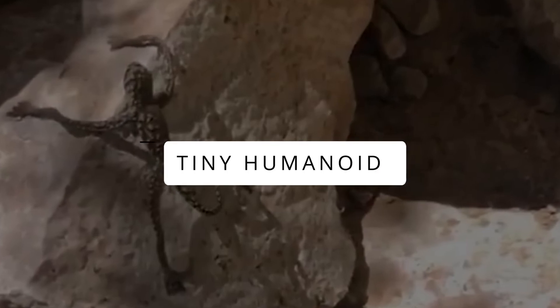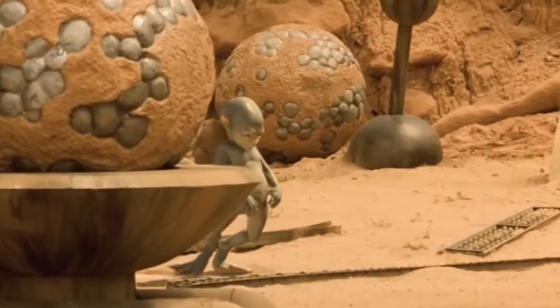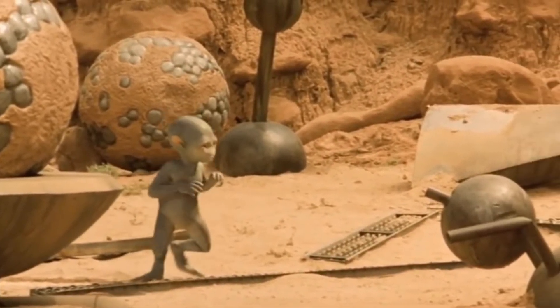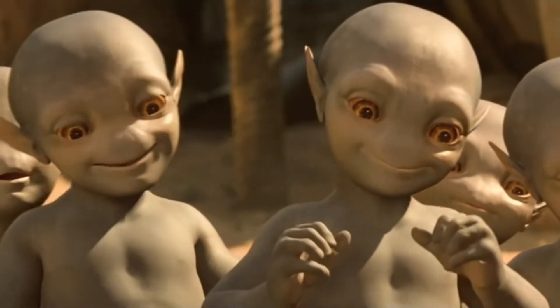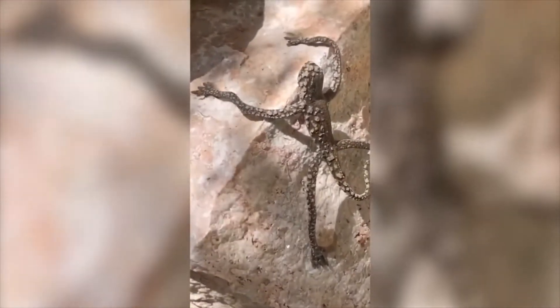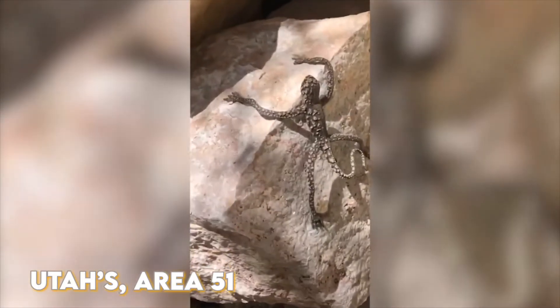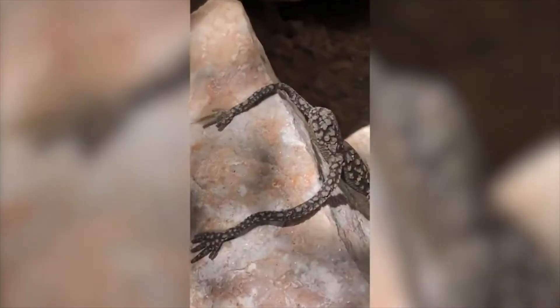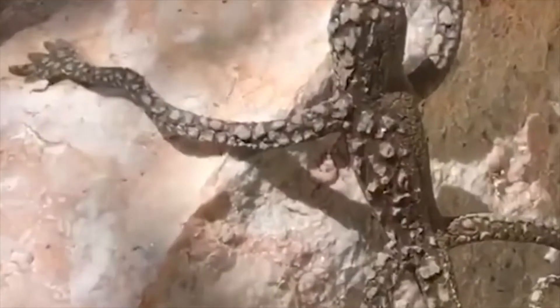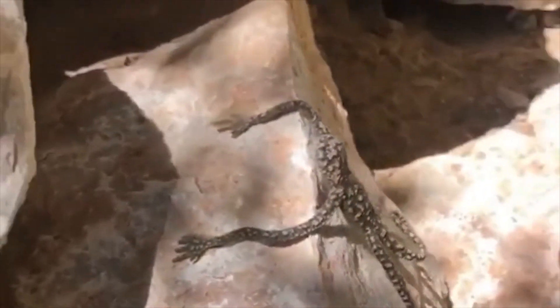Tiny Humanoid. Size doesn't matter, especially if it is an alien — because big or small, it will always be enough to scare people. This bizarre creature was spotted near Utah's Area 51, a place already famous for strange discoveries. The woman who spotted the humanoid uploaded the footage online and started an online debate, with the majority calling it an alien. True or not, let us know what you think.